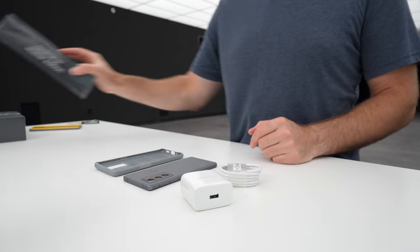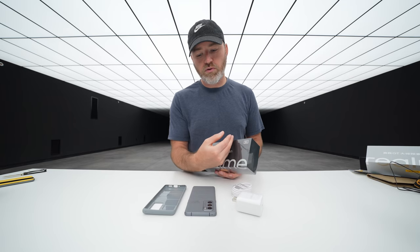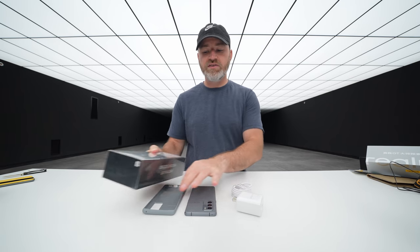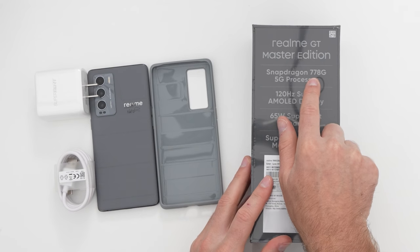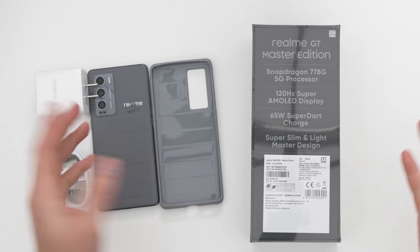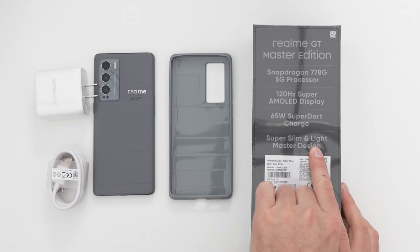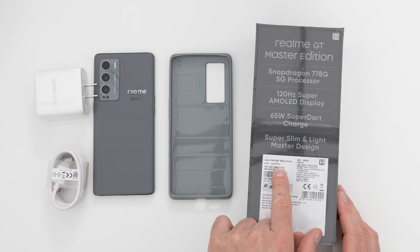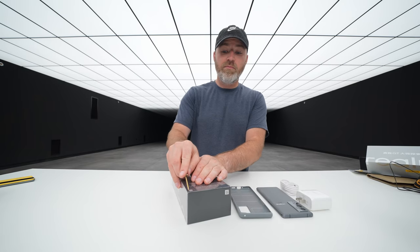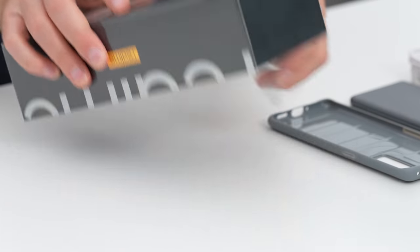Now let's unbox the Realme GT Master Edition non-Explorer version for comparison. When it comes to the specs on this one: Snapdragon 778G 5G processor, 120Hz Super AMOLED display, 65-watt SuperDart charge, and a super slim and light master design. This one is in Luna White, 8 gigs of RAM, 256 gigs of storage — the budget option of these two, coming in around $399.